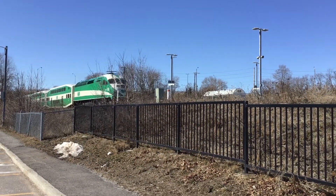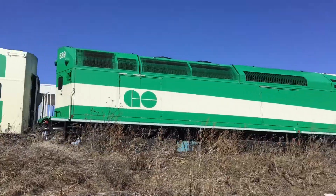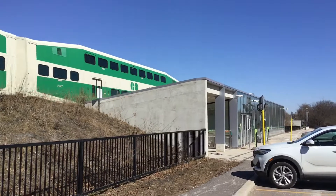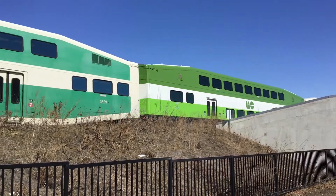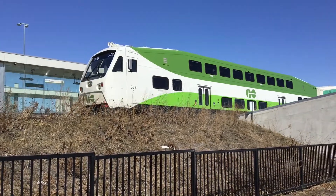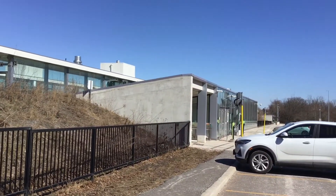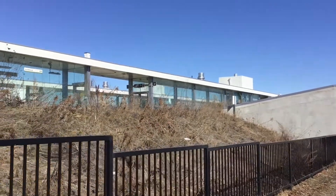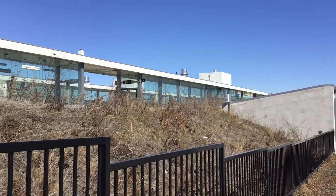Check out this ghost train and station. And the other one's just leaving now.